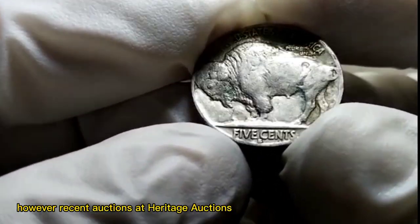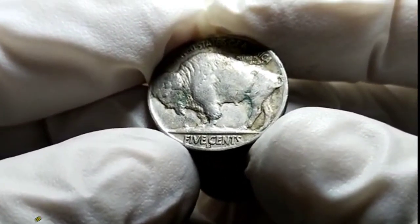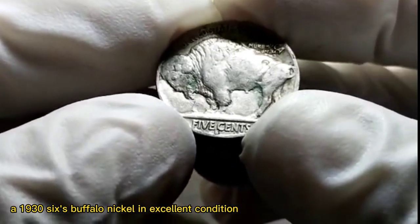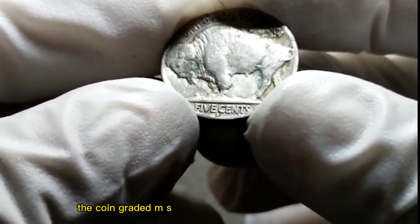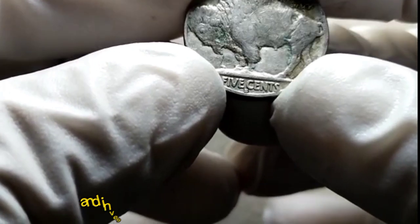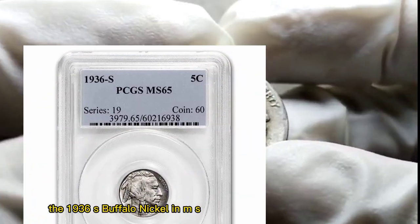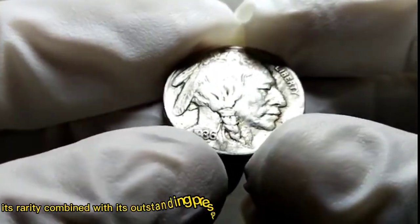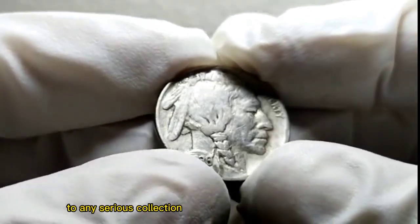However, recent auctions at Heritage Auctions have shed light on its current value. At a recent Heritage Auctions event, a 1936 S. Buffalo Nickel in excellent condition was up for bidding. The coin, graded MS-65 by a reputable grading service, garnered substantial attention from collectors and investors alike. The 1936 S. Buffalo Nickel in MS-65 condition is a highly sought-after coin, and its rarity combined with its outstanding preservation makes it an appealing addition to any serious collection.